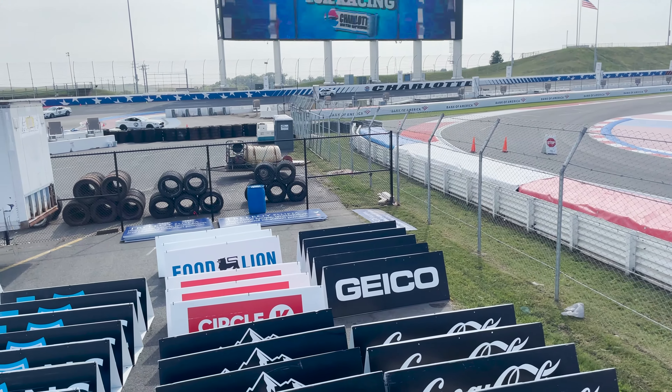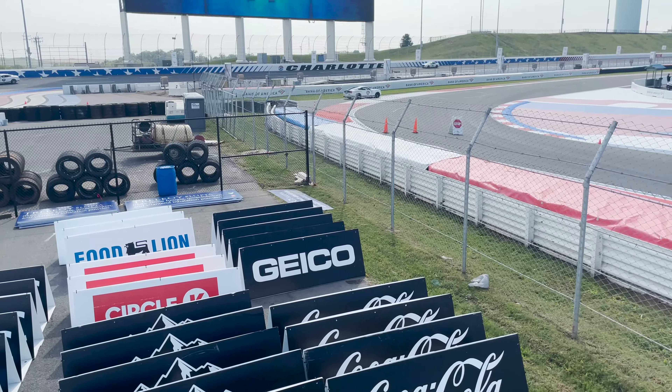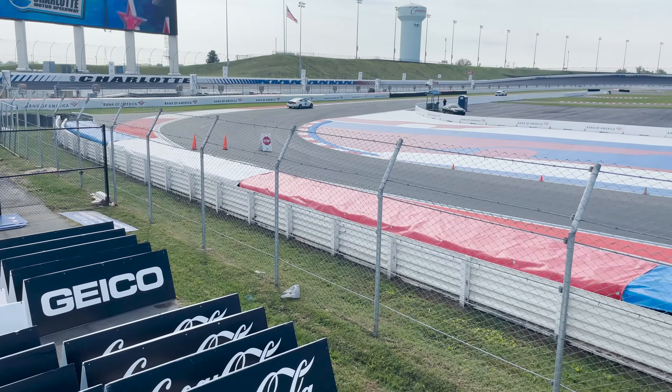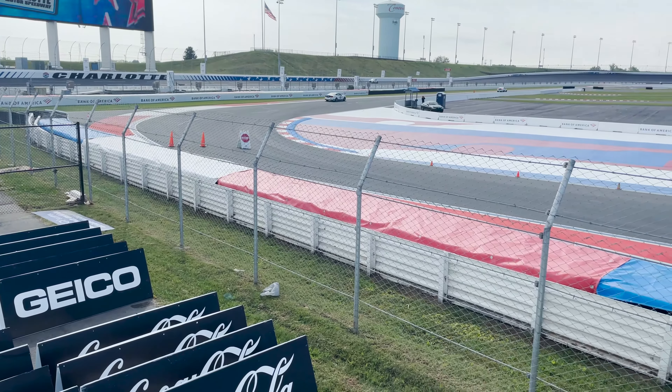A lot of it we lean on NASCAR engineering to say, hey, we're going to build this new racetrack, and they have to do the laws of physics on — hey, if it's going at 100 miles an hour and it's going to hit that wall, then it's only going to do this much damage.